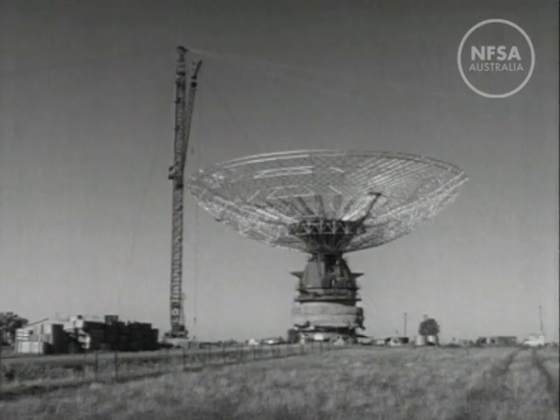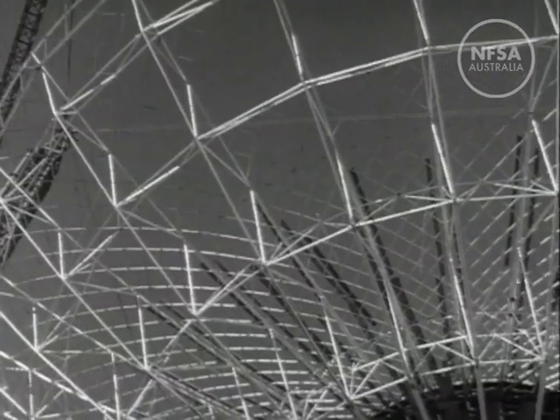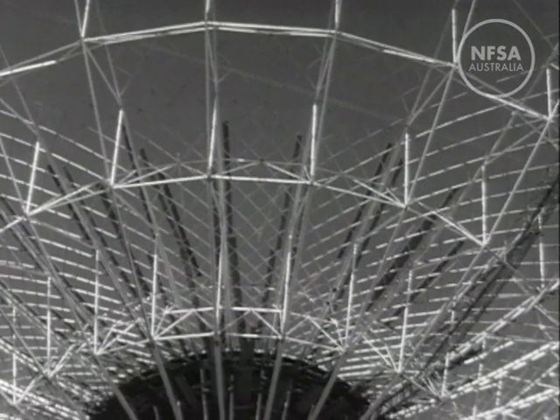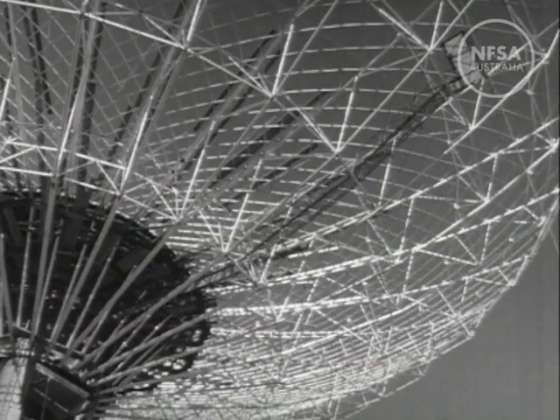West of Sydney, near the town of Parkes, a symbol of the space age has been brought into being. A giant radio telescope to enable scientists to probe many times deeper into space than the world's largest optical telescope at Mount Palomar in California. An instrument to explore the depths of space and time.